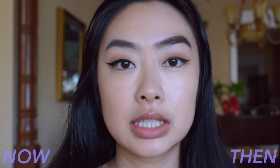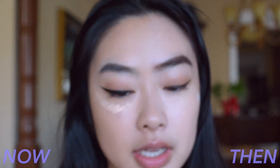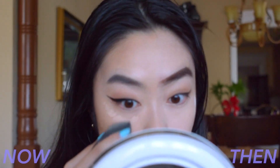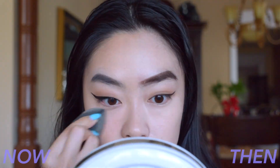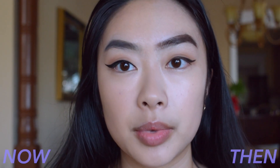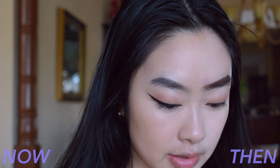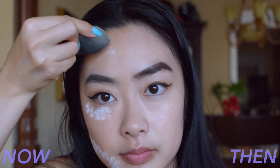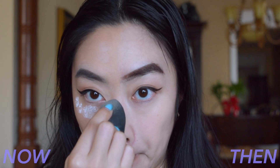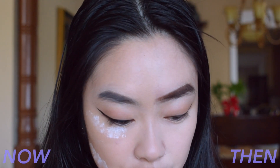Next, I'm going to conceal under my eyes on this side and blend it up with a Beauty Blender. Then I'm going to bake under my eyes where I applied the concealer, as well as on areas of my face that I want to stay matte. While that's baking, I like to go in with contour.